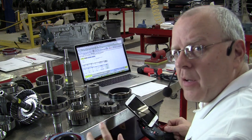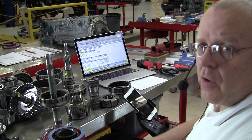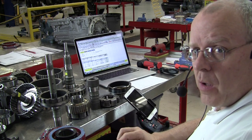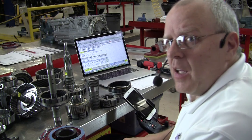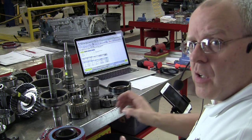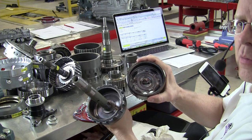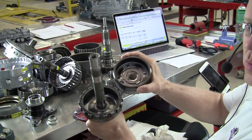The first planetary gear set to understand is the Simpson gear set. The Simpson gear set was developed by Mr. Howard Simpson, an engineer for Henry Ford back in the early days of Ford Motor Company. He died in 1963, but in 1950 he patented a compact design of planetary gear set that we now call the Simpson gear set. The Simpson gear set involves two ring gears, two planet carriers, and one common sun gear.